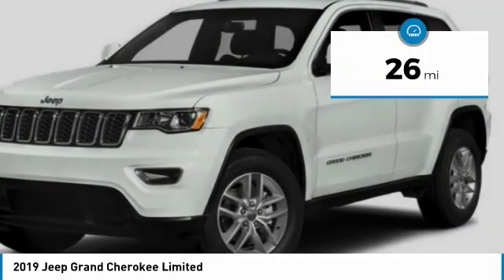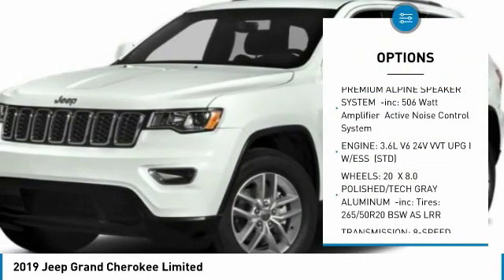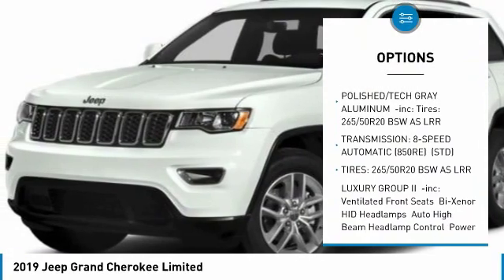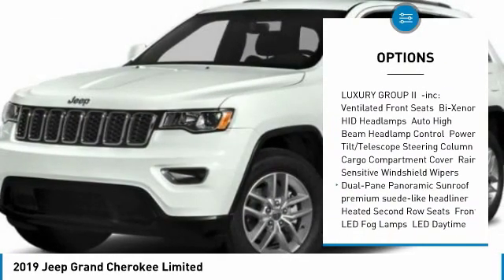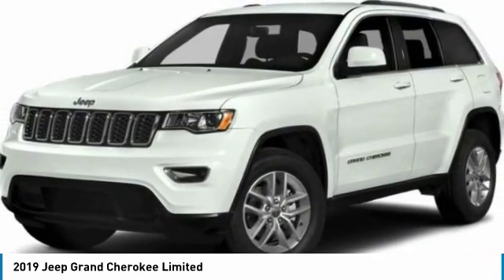This vehicle has less than 100 miles. Here are some of this vehicle's great options: steering wheel audio controls, navigation system, anti-lock braking system, power liftgate, power passenger seat, Bluetooth, power steering, aluminum wheels, four-wheel drive, four-wheel disc brakes.